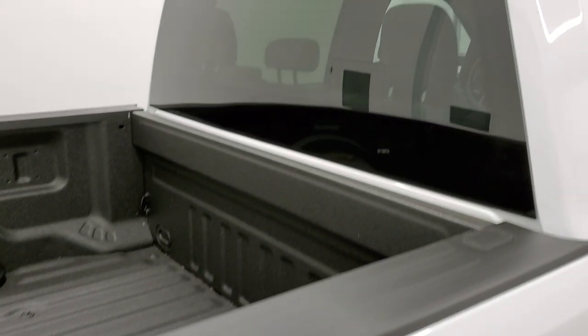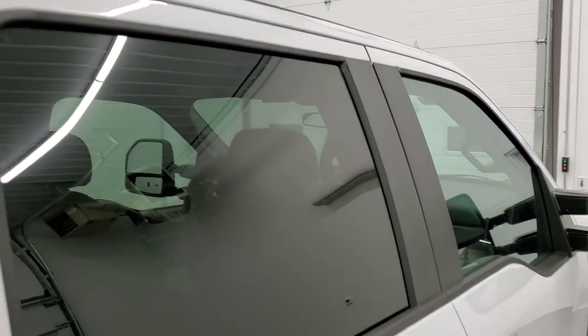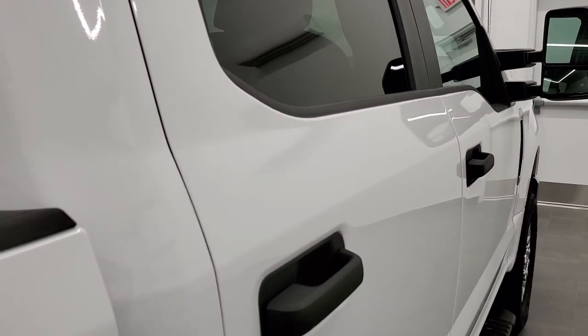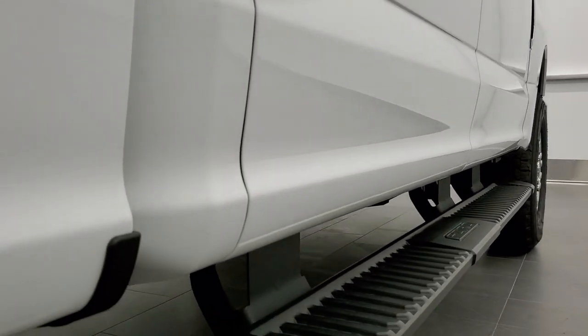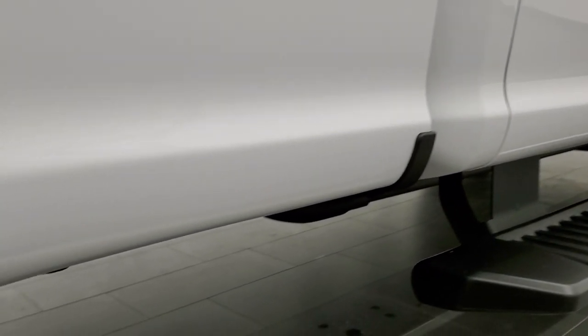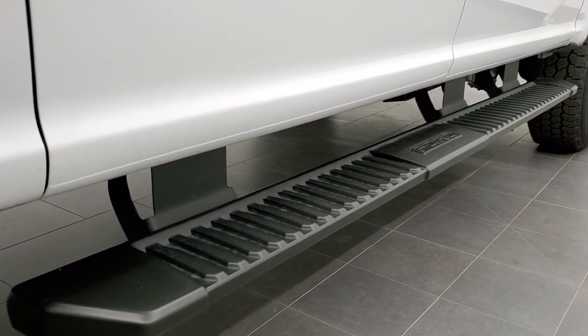That's why we offer the Summit Auto Fast Pass option — in the upper right-hand part of your screen is a link to our website where you can apply for financing, get pre-approved, see a payment quote, even appraise a trade, all from the comfort of your own home. So when you get here, all you have to do is drive the truck, and you'll be all set to go — or get it shipped right to your door.